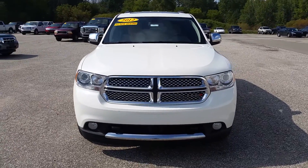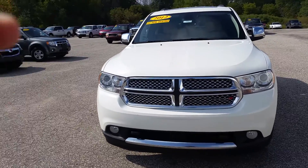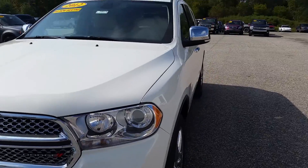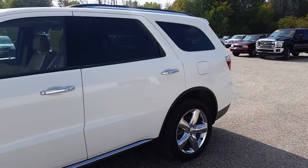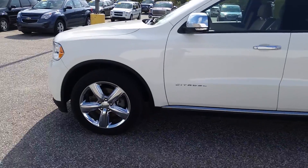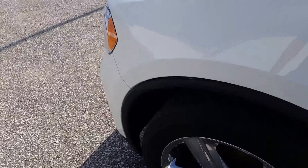Hi guys, Norm from Schaefer Chevrolet here with our 2012 Dodge Durango Citadel. This vehicle is pretty unique — I don't see very many of these at all. I don't know about you guys, but if you've been looking for one, you've probably seen them here and there. But just working here for the last four years, I haven't seen very many of these.